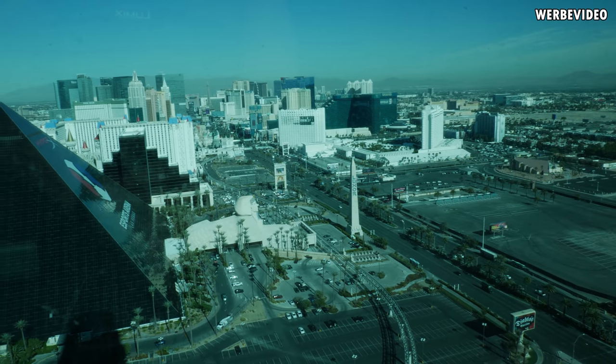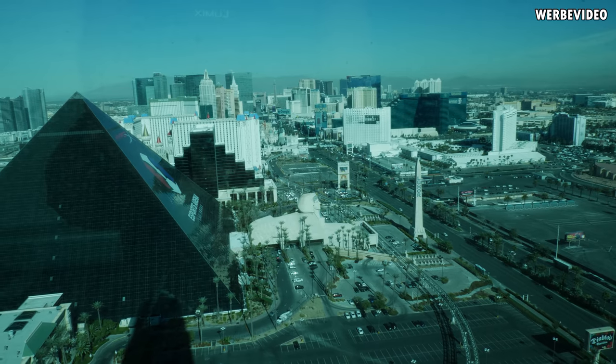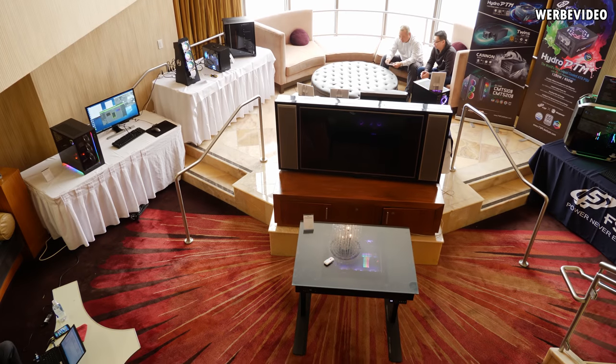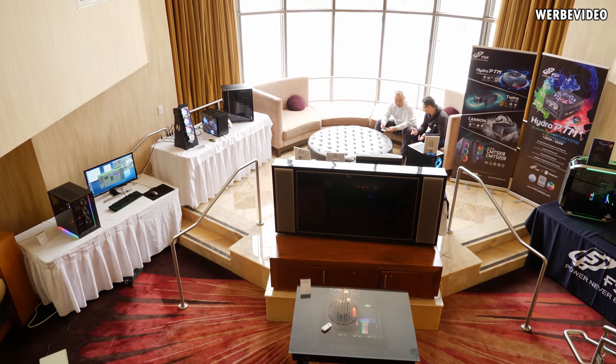Hi and welcome to my CES highlight video. In this video I just want to show you some of the experiences I had during my time at CES in Las Vegas and some of the products I spotted which I found important.